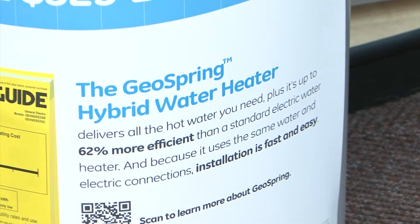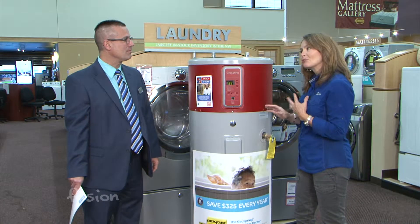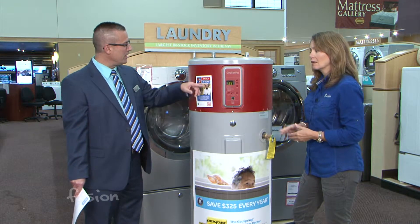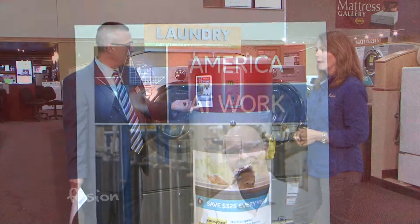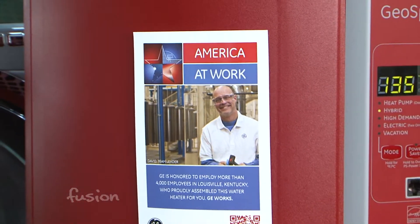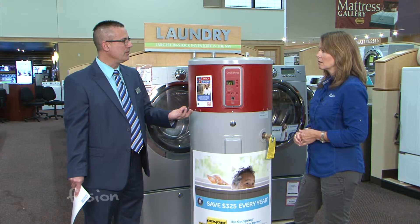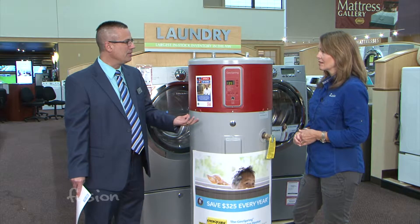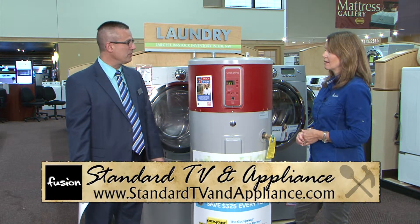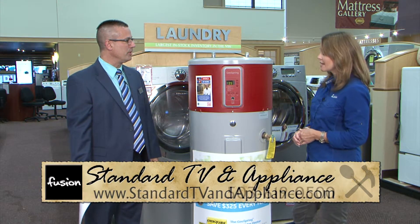It is made in the United States, and GE really did something special with this product. GE has a program called America at Work, and what they're doing is actually bringing jobs back. This product was previously made in China — they brought it back to Louisville, Kentucky and rejuvenated a factory. There are over 4,000 people working there in Louisville, partly on this unit, and it's something we definitely want to support because it's good for the economy.